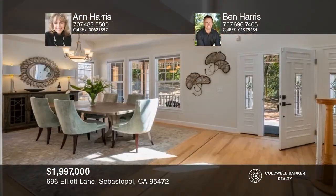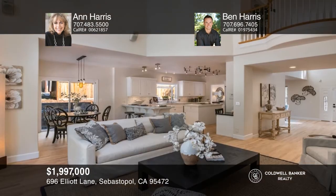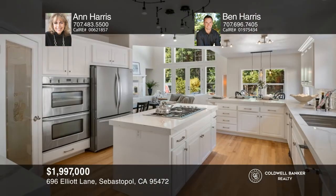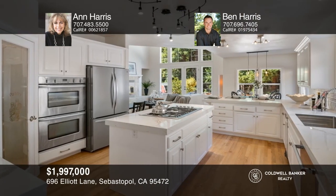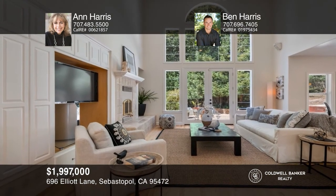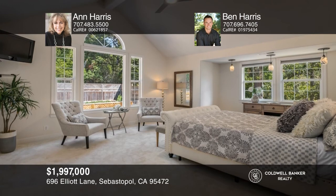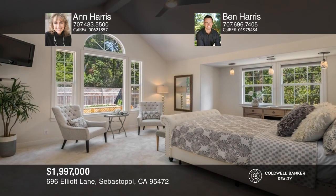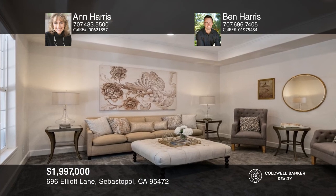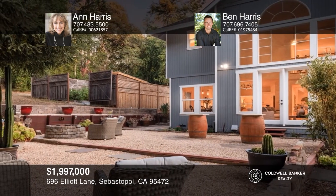Set on a private lane amidst majestic redwoods, this custom-built masterpiece has been updated throughout and includes a fully-functioning attached guest suite. The dramatic two-story windows allow light to fill the home, affording beautiful views of nature's splendor. Additional features include rich oak flooring, commanding ceilings, a chef's gourmet kitchen, large bedrooms, and an office that could function as an additional bedroom. Plan a tour with Ann Harris and Ben Harris today.